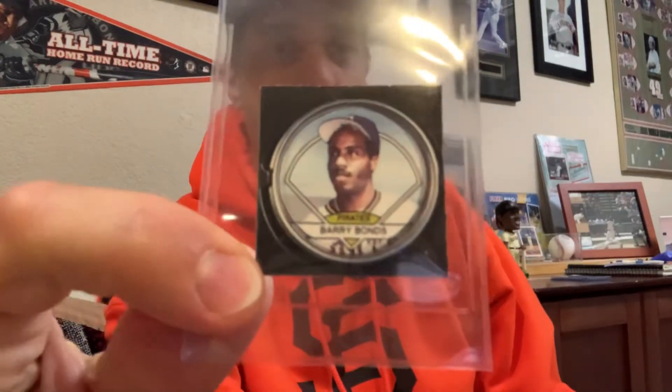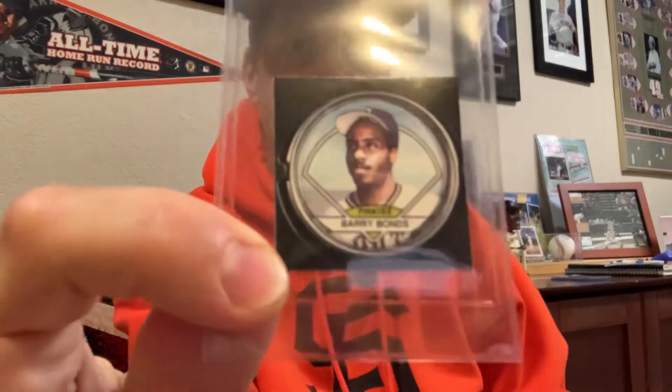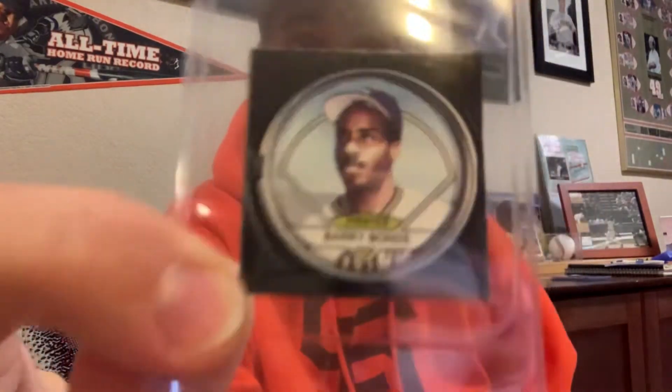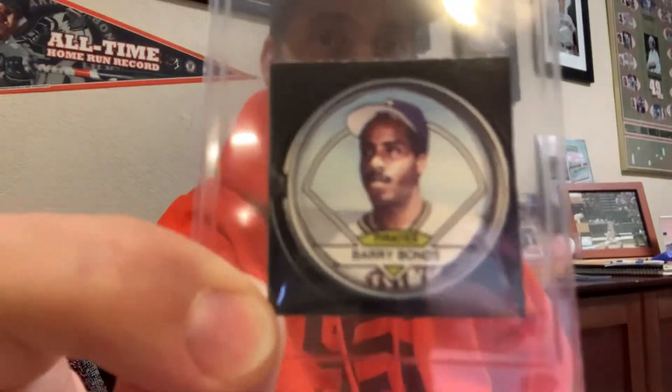I've got some oddball stuff here. First, a 1990 Topps coin — it's an oddball piece, not hard to find. But somebody cut out all the players on the box that the coins were distributed in on the retail shelves. It's a cutout of the image of the coin that was on the Topps coin box — so it's not a coin itself, it's a box cutout.